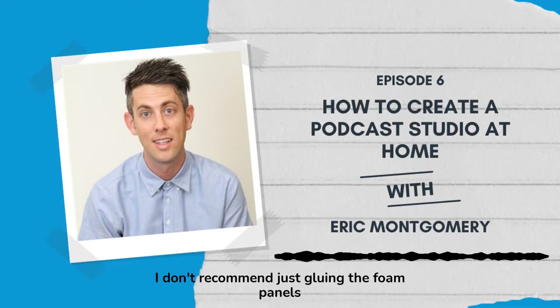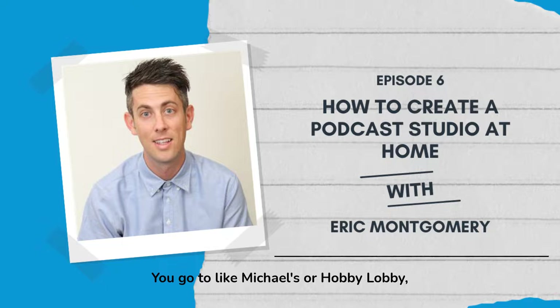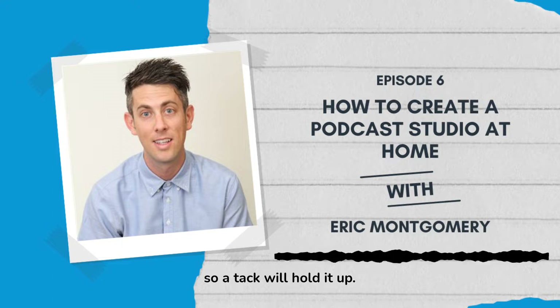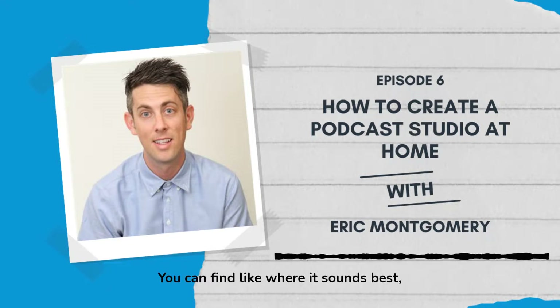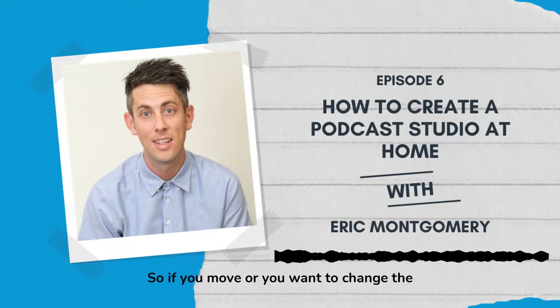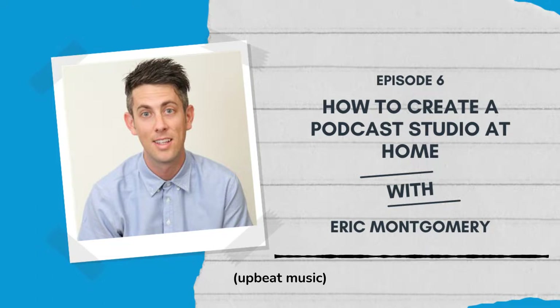Foam is another option — a little bit cheaper. You can go to Guitar Center online and search for foam acoustic paneling. If you go the foam route, I don't recommend gluing the foam panels right on the wall. Here's a pro tip: go to Michael's or Hobby Lobby, buy some poster board, glue the foam panels to the poster board, then just tack the poster board onto your wall. The foam is super light so a tack will hold it. I've made the mistake of gluing them directly to the wall — it's hard to remove and leaves residue. Using poster board lets you move the panels around to find where reflections are worst.